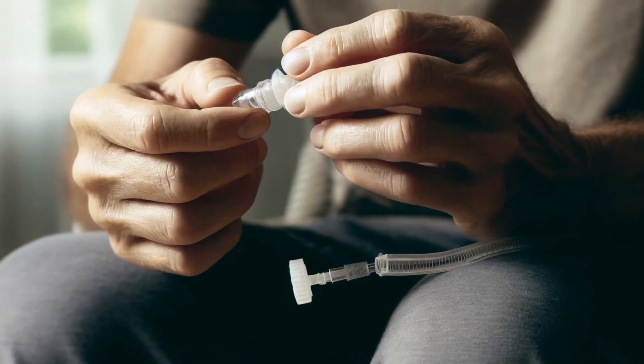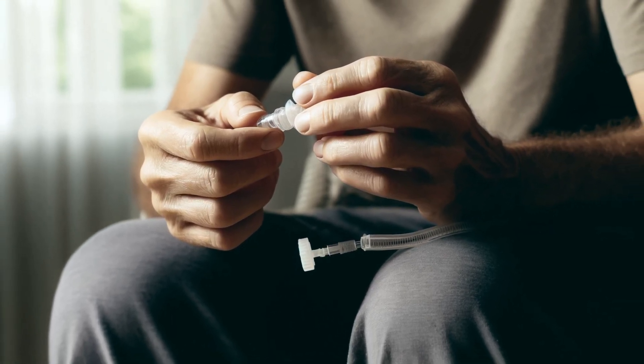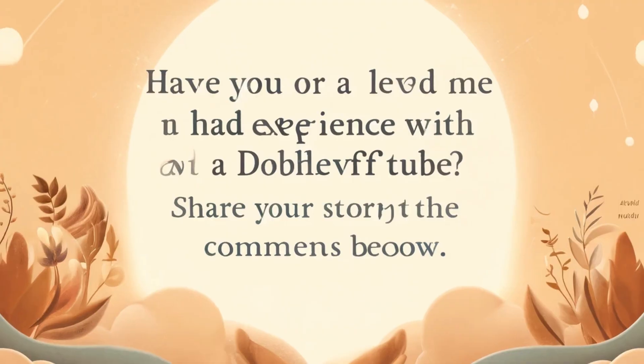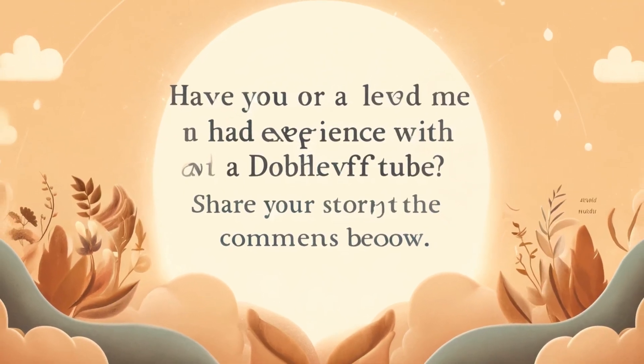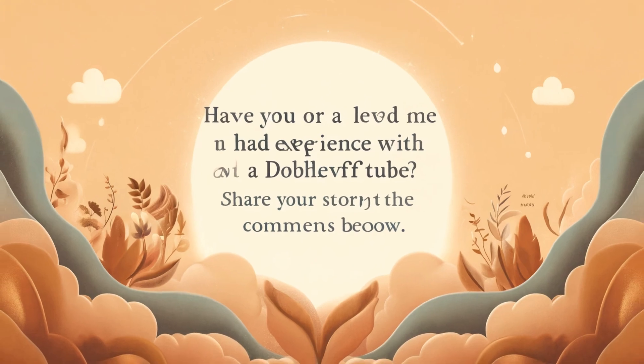If you or someone you know has first-hand experience with a Doobhoff tube, we'd love to hear from you. Share your story in the comments section to help others understand the impact of this life-saving technology. Did you find this video helpful? Give it a thumbs up and subscribe to our channel for more informative medical content.